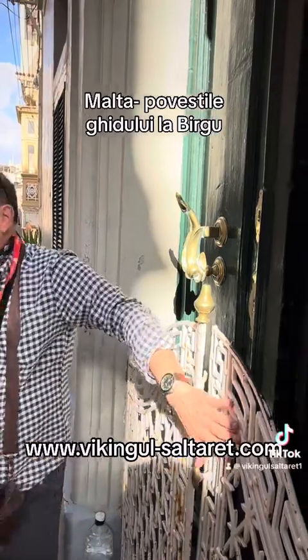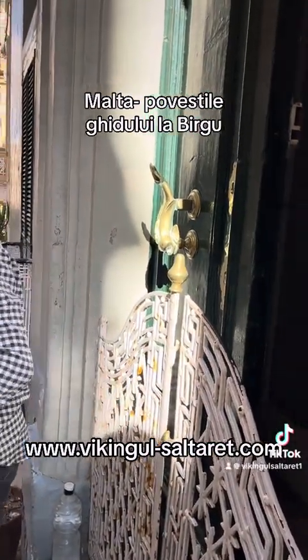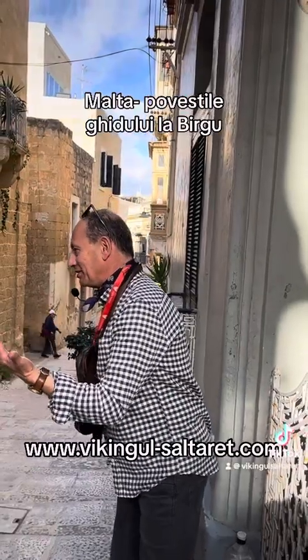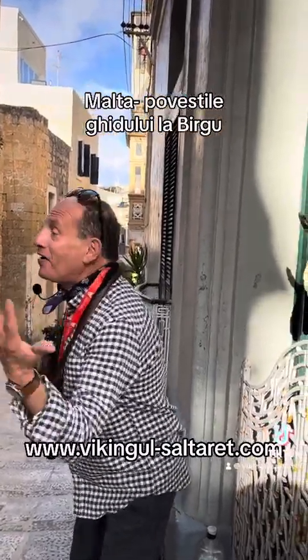And then there is this grill, this gate. This gate, nowadays, doesn't have a function. But before, it used to be very important — until about 80 years ago.